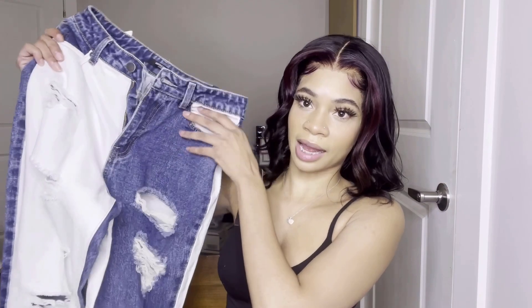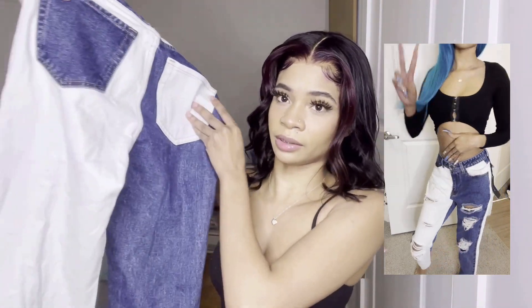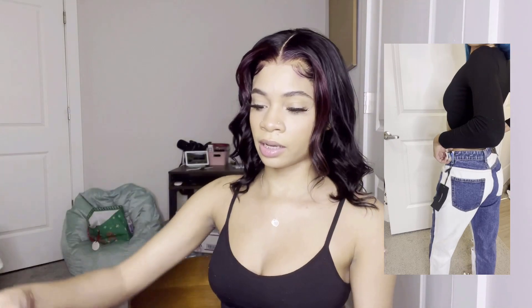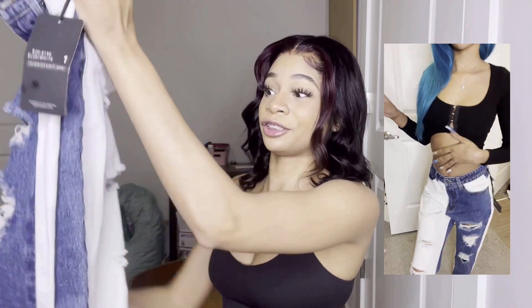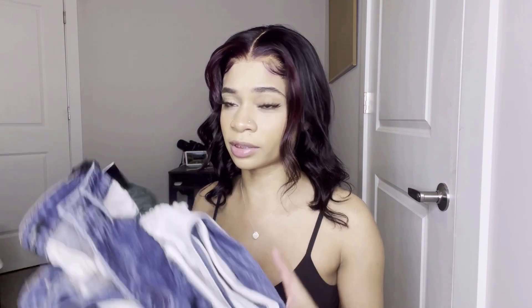Next is a pair of jeans from Fashion Nova — you know they're known for their jeans, they're always bomb. Right now I'm into looser jeans. I haven't worn these yet because I'm still figuring out a fit. They have this white part on one side and then the denim part on the other side, with a little white part in the front too — same thing on the back, just opposite. They're a size one, and the quality is good. Fashion Nova never disappoints with jeans.